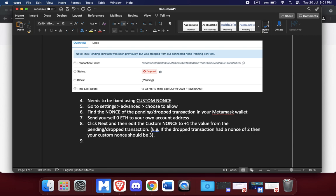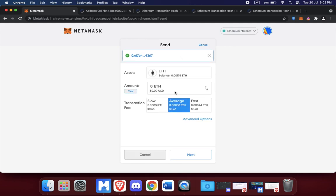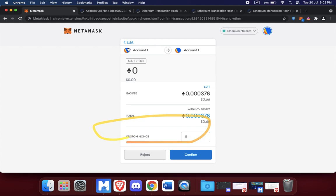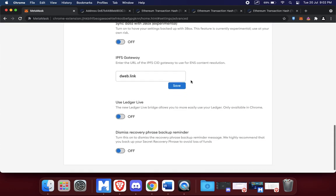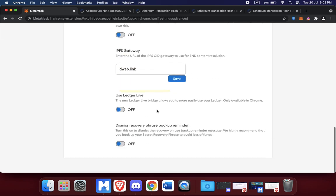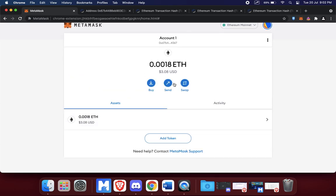To recap: if you see a transaction pending and it says dropped, use a custom nonce. Go to Settings > Advanced and choose to allow custom nonce. When doing another transaction it will automatically suggest a nonce, but since it's an advanced feature and I don't want to mess it up, I usually go back to Settings and switch off the 'Customize Nonce' option afterward, so it just automatically handles it.